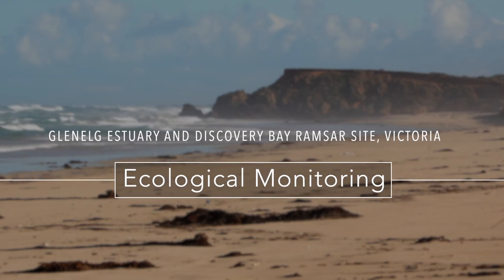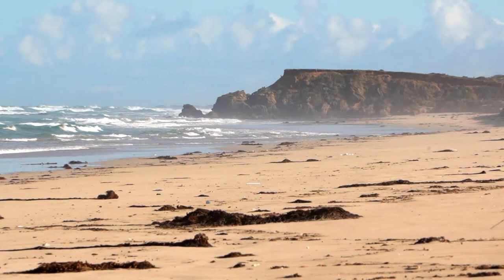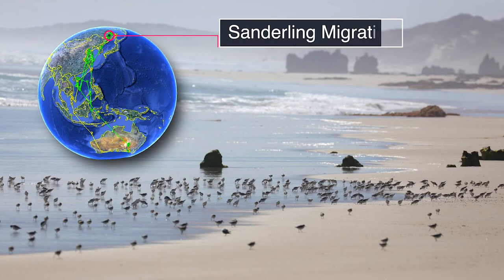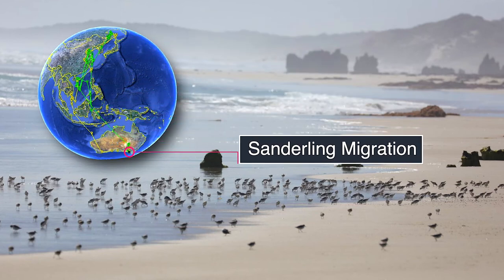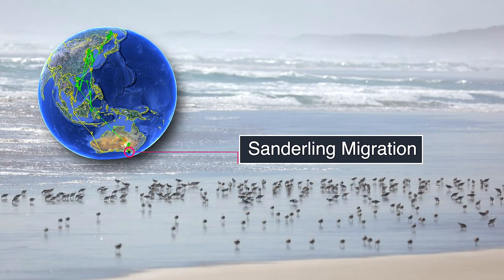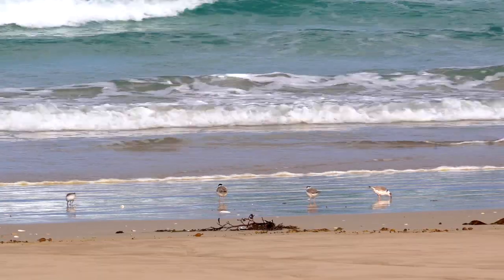Discovery Bay is a really important area for shorebirds in particular. It's internationally significant, especially for sanderlings, which are ocean beach-dependent migratory shorebirds. They migrate all the way from northern Siberia right down to this coastline to feed, forage, and rest, and build up energy to go back and breed, so it's really critical for that species. But it's also really important for our local shorebirds.